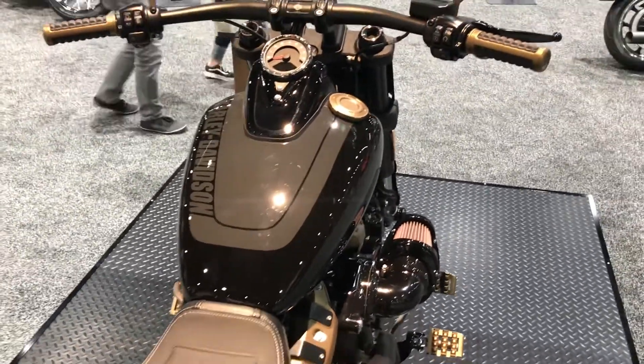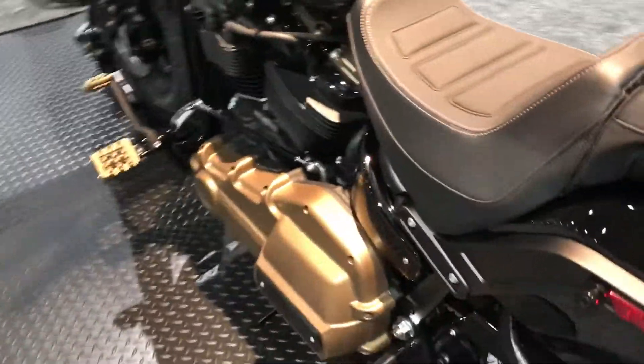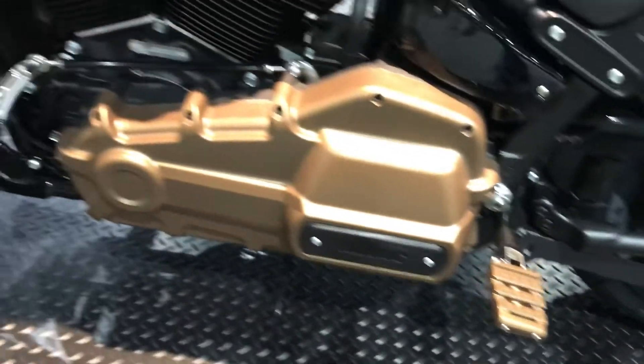Tough-looking bike. These are tons of fun to ride, handle great. Check out the rocker box.